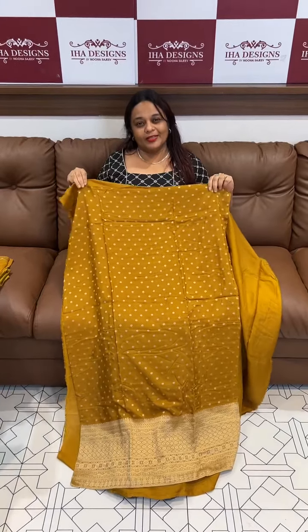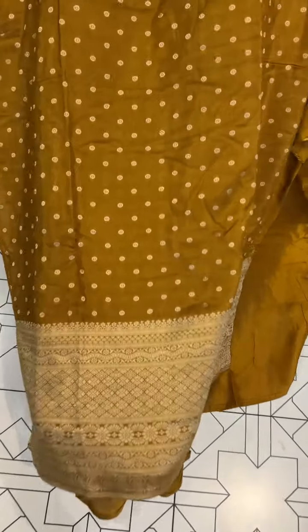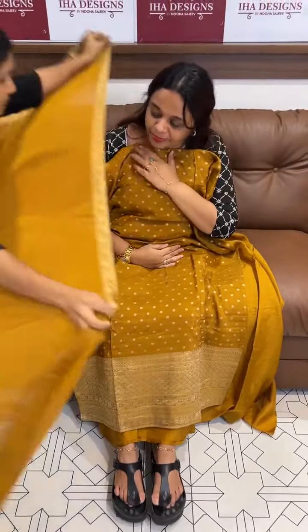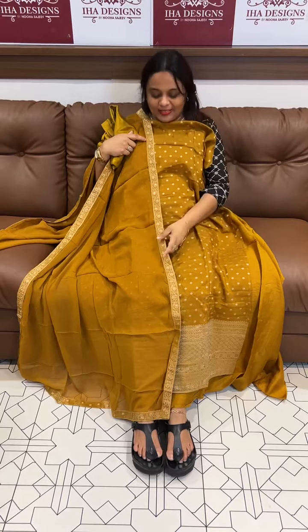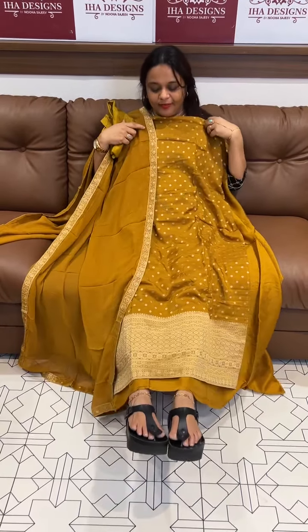Hello viewers, welcome back to IHA Designs. Beautiful light Benarasi Young's Deezer Suit, with pure Georgette Dupatta and same color Shantone Pants. Price is 1695, ready for despatch, express delivery.